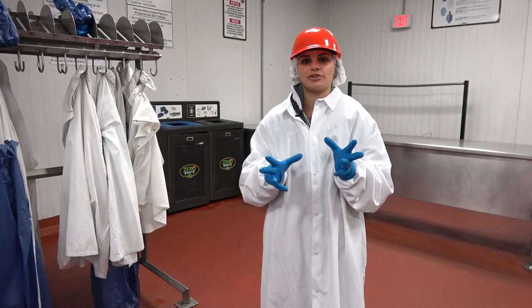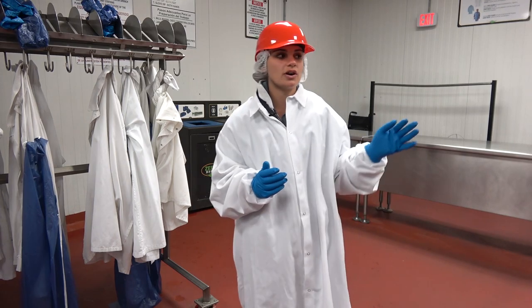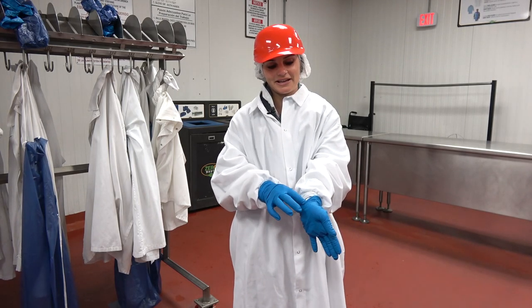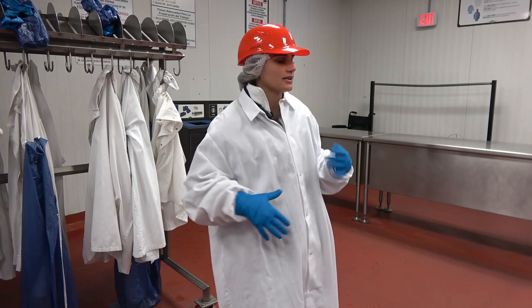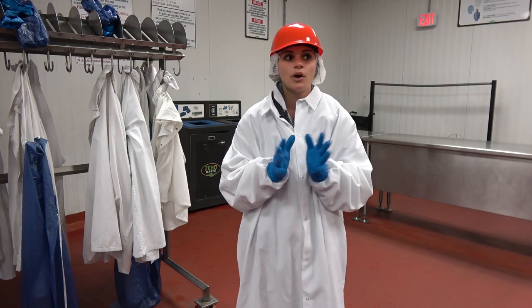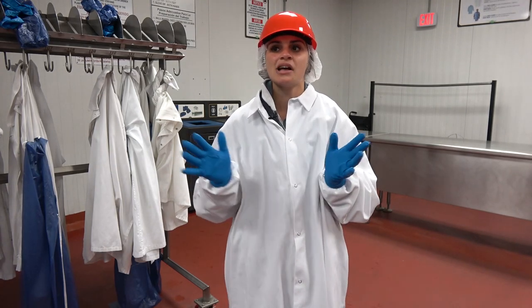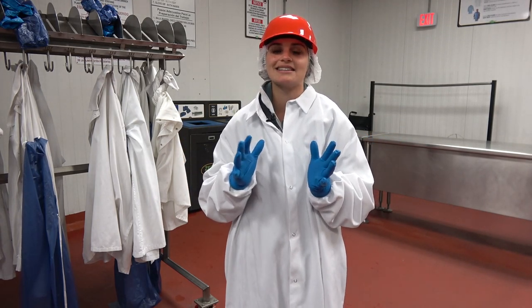Before we go into the plant, we have to make sure we wash our hands and put on hair nets and bump caps. Then we grab white gloves to keep our hands warm because it is 36 degrees inside our plant. Once you have your white gloves on, you smock up, and the very last thing you do is put your latex gloves on. This helps prevent bringing anything into the plant. We then walk through a foot bath which kills all bacteria and germs on your shoes so we don't track that into the plant.